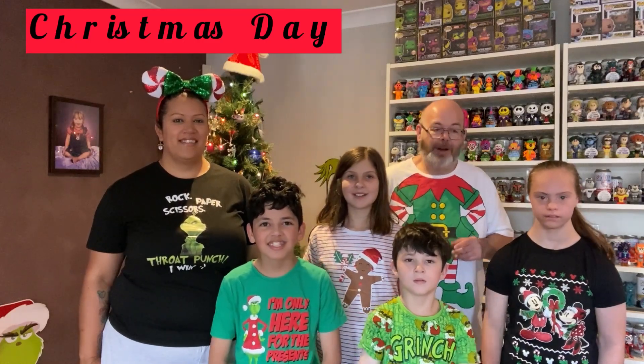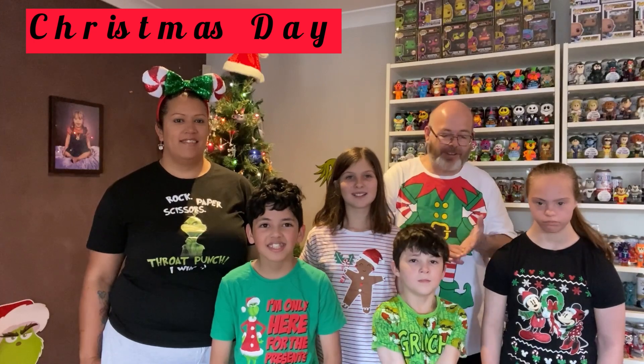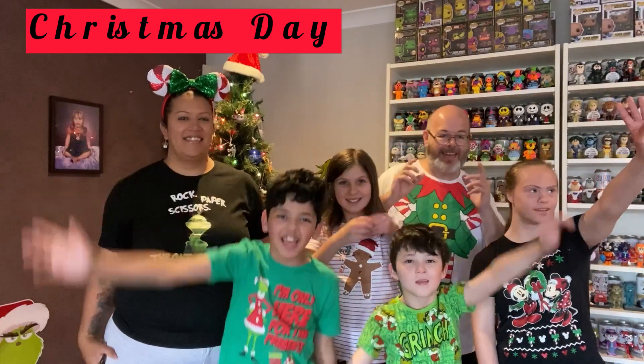G'day all, Aussie Pop and Paul here. We're bringing you 24 days of Advent calendars and sodas, and we wish you all a Merry Christmas. Stay tuned for the video — Merry Christmas!